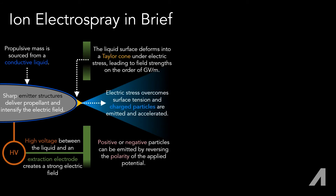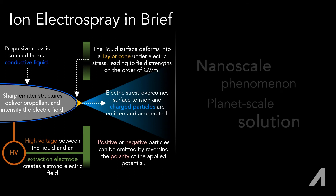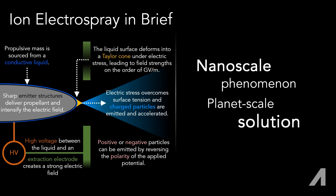Switching the polarity of the voltage switches the polarity of the beam. Operating a positive and a negative thruster in parallel for balanced charge output is what makes the cathode unnecessary. This emission is happening at the scale of the liquid molecules. More emitters directly scales the technology up to bigger systems.